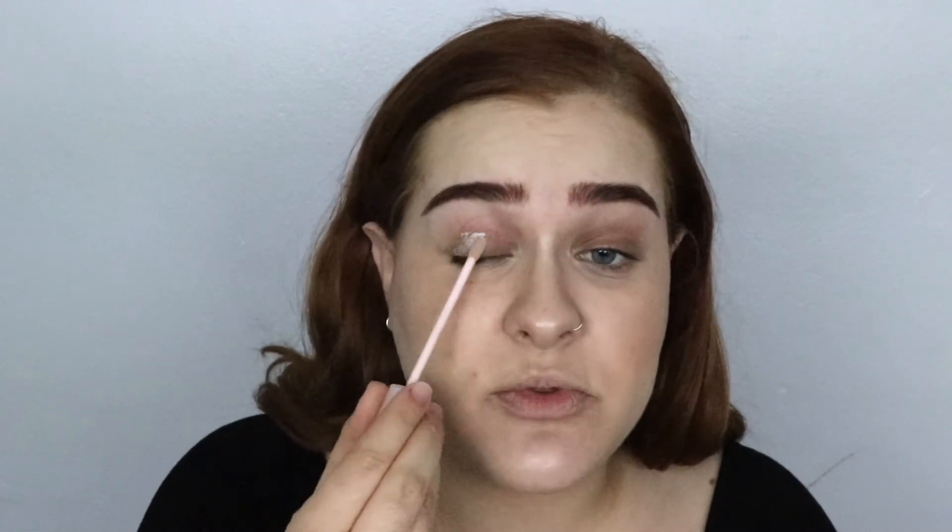Apparently you don't need a primer with this product, and I've never used it before. It has a little doe-foot applicator, so I'm literally going to swipe this onto my lids. I do have some natural discoloration to my lid, so I'm just going to work it in and let that stay as a shadow of sorts, just tapping the product in.